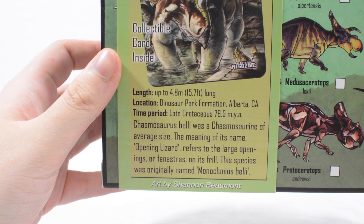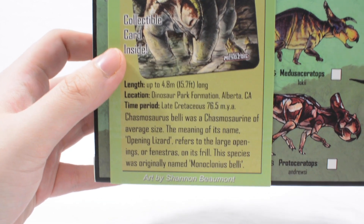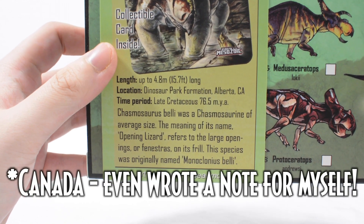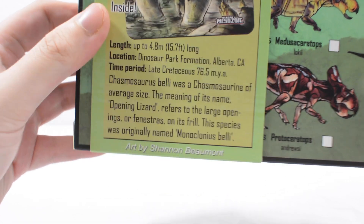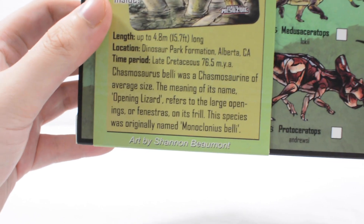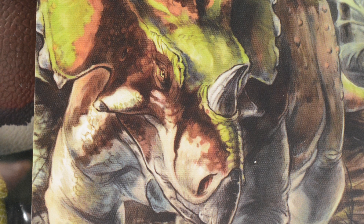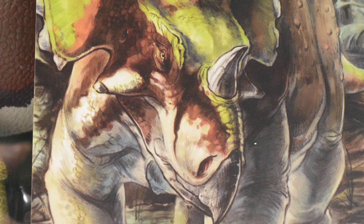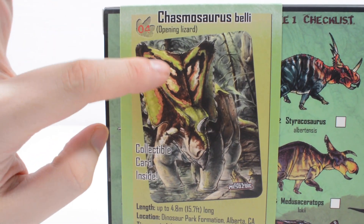You can see this dinosaur was up to 15.7 feet long, or 4.8 meters. It's found at the Dinosaur Park Formation in Alberta, Canada, and it was found during the Late Cretaceous period, 76.5 million years ago. Chasmosaurus belli was a chasmosaurine of average size — the meaning of its name, 'opening lizard,' refers to the large openings or fenestras on its frill. This species was originally named Monoclonius belli.